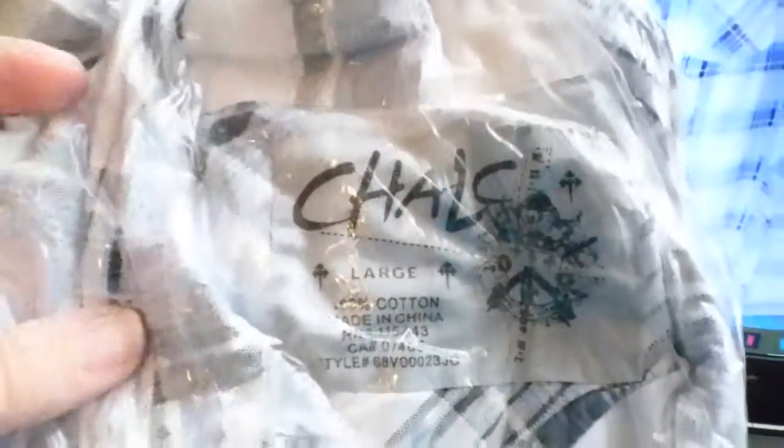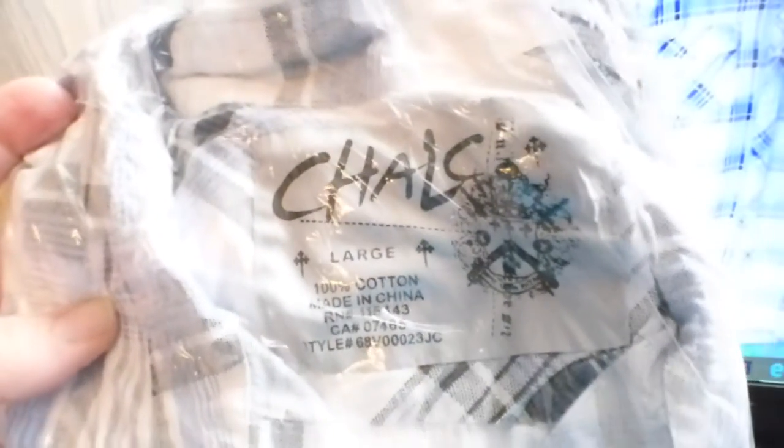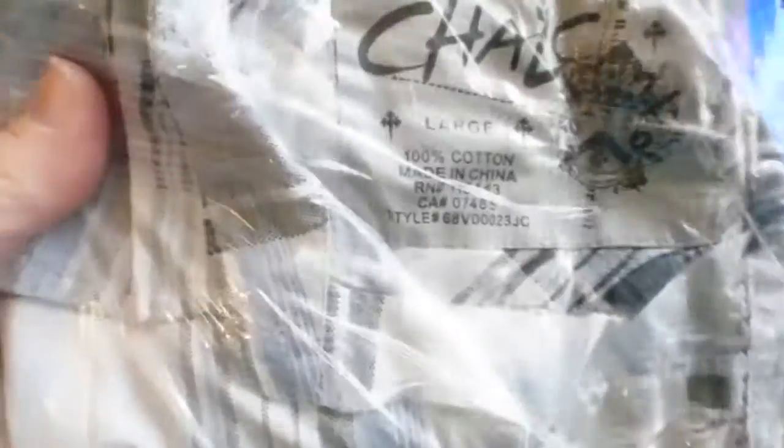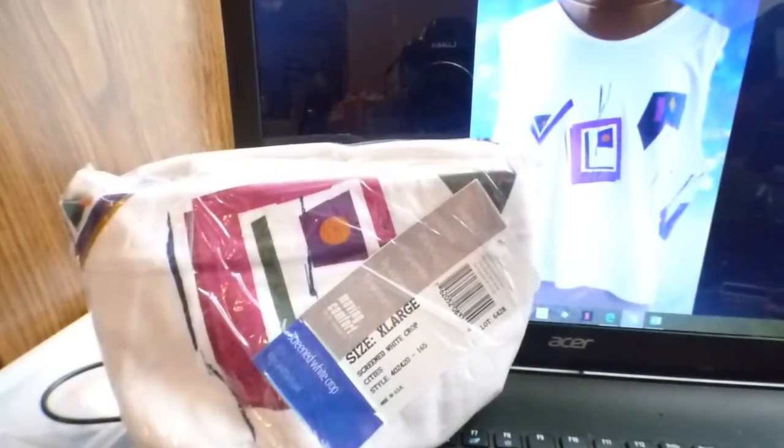This is a Chalc brand — I'd never heard of this brand until I found it at a store on clearance for 49 cents. It's a really nice plaid button-up shirt. I paid 49 cents and sold it for $9.75, giving me a profit of $8.20.